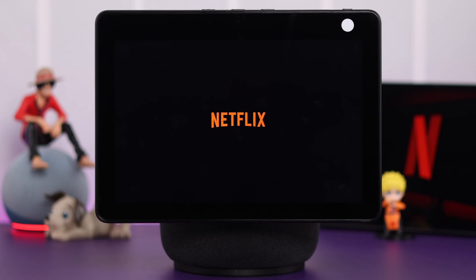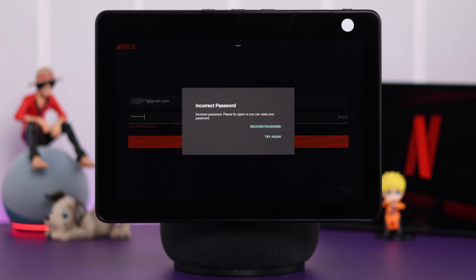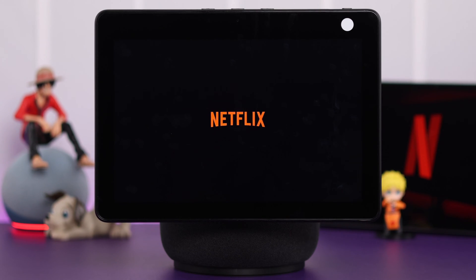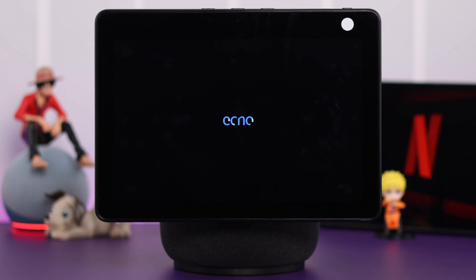If you are trying to watch Netflix but the app is not working, not launching, not opening or not loading, or you can't login and it's not taking a login request, in this video we'll try to give you some solutions to all your Netflix issues on your Amazon Echo Show 10.